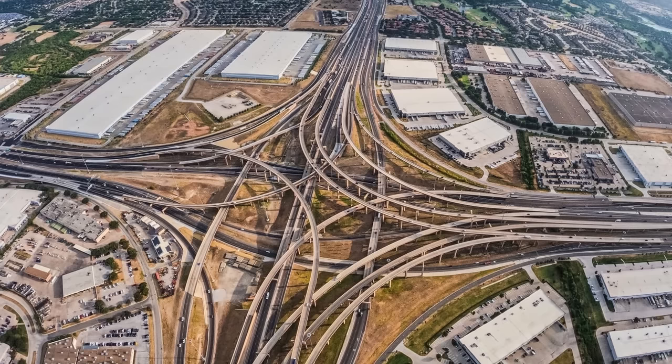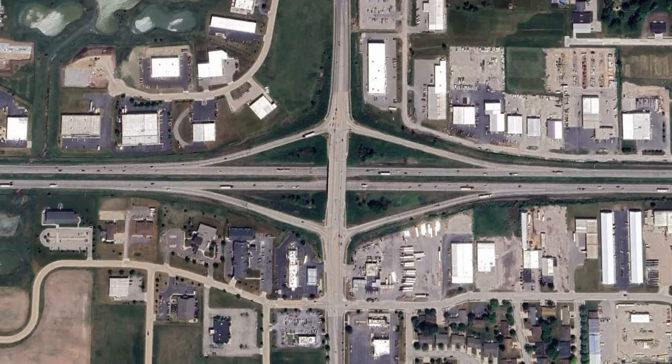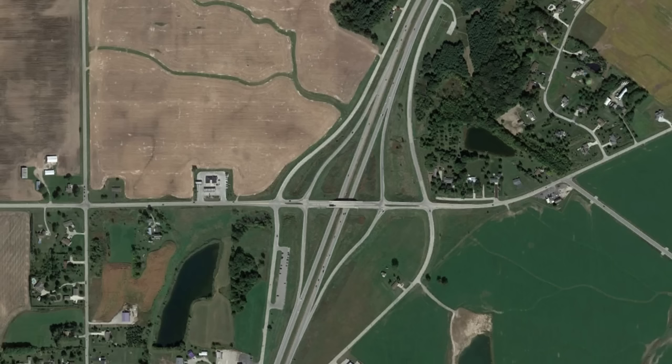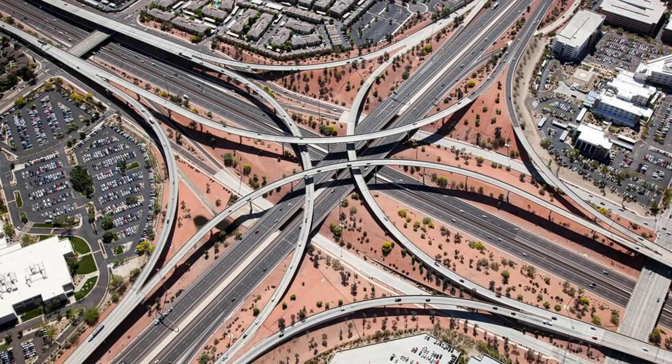Interchanges in the U.S. have developed significantly as freeways have expanded across the country and the interstate system was founded. There are several different types of these interchanges that have specific situations they apply to, with urban areas seeing larger, more intricate designs, and rural areas seeing simple designs that will save money while carrying the required amount of traffic. There are diamond interchanges, cloverleaf interchanges, stack interchanges, and many more.